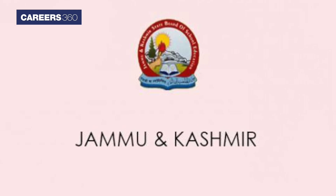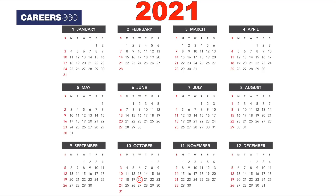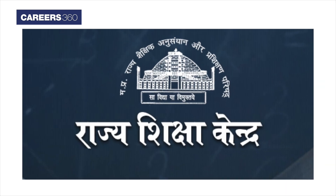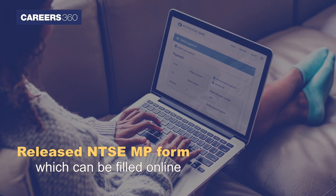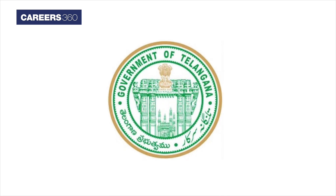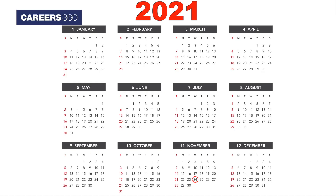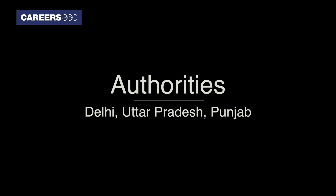JK Bose released the NTSA Jammu and Kashmir application form on October 20 and it can be filled till November 28, 2021. Rajya Sikshya Kendra, Madhya Pradesh released the NTSA MP form which can be filled online till November 30, 2021. DGE Telangana application form was released on October 20 and students can fill the form till November 24, 2021 by paying the examination fee.